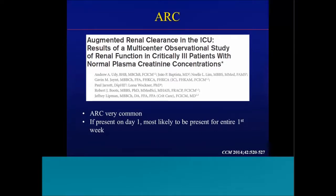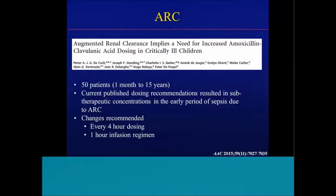The study authors concluded that augmented renal clearance was very common, and if present on day one, it was most likely to be present for the entire first week of ICU admission. From a pediatric standpoint, Peter DeCock and colleagues in Europe published that augmented renal clearance implies the need for increased amoxicillin-clavulanate dosing in critically ill children. They looked at 50 patients one month to 15 years of age and found that standard dosing recommendations resulted in subtherapeutic concentrations. ICU patients needed amoxicillin-clavulanate every four hours or an extended infusion from 30 minutes to one hour.